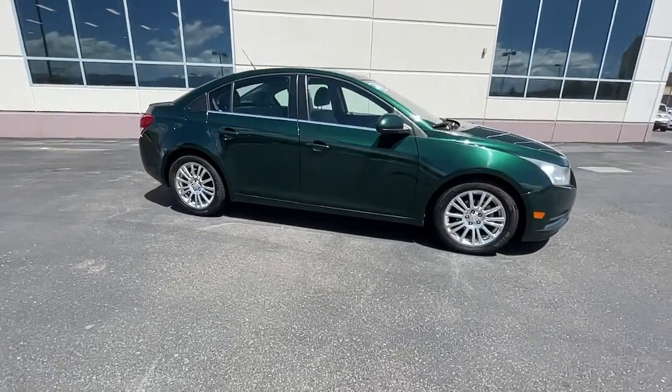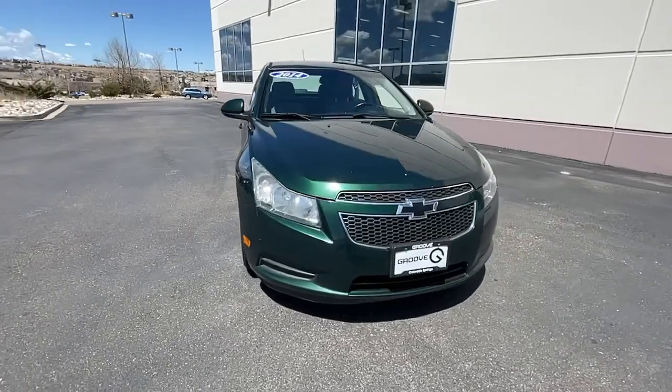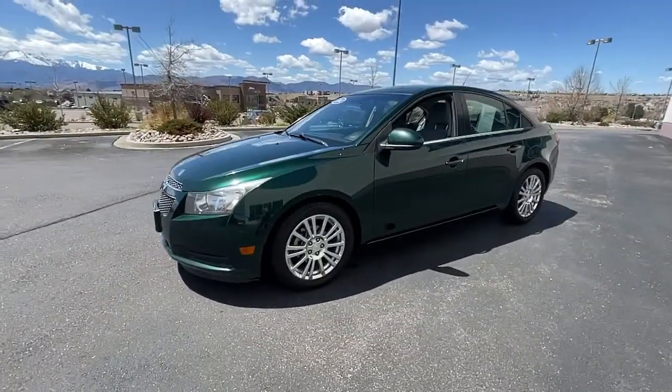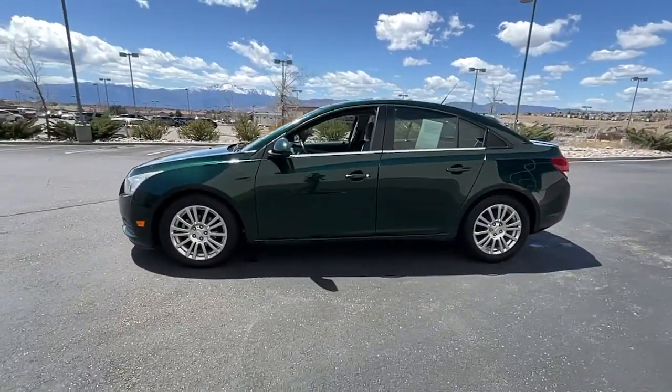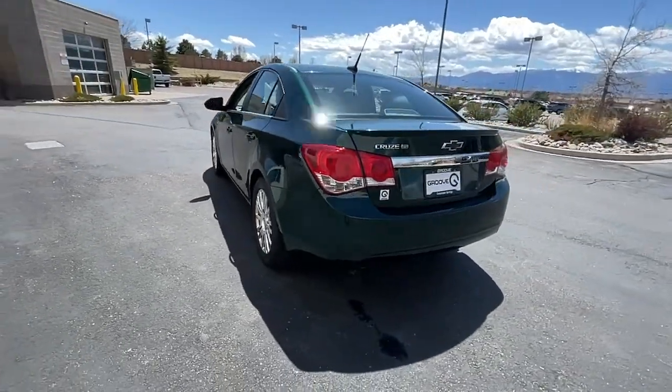Go home happy with the 2014 Chevrolet Cruze. This vehicle is an outstanding buy with fewer than 150,000 miles on the odometer. Rediscover the joy of the road in the Cruze. It's the safe, practical, and connected four-door the whole family will love.